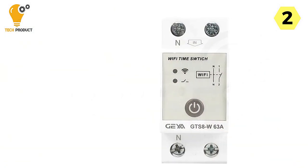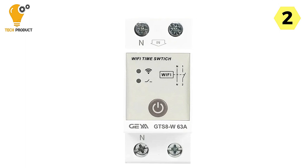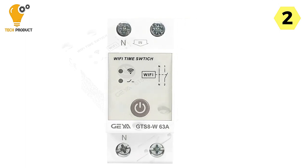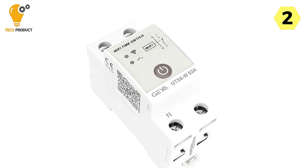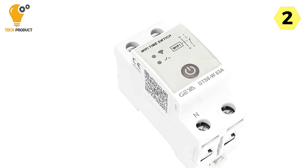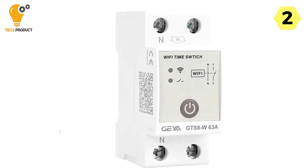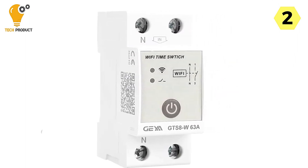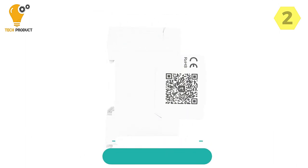In conclusion, the GAYA GTS-8W Smart Circuit Breaker is a practical choice for those looking to add smart control and automation to their electrical systems. Its compatibility with Tuya Smart, manual control options, cycle on/off settings, and compact design make it a valuable addition to your home. Say goodbye to manual switches and hello to a more convenient and customizable way of managing your electrical circuits.